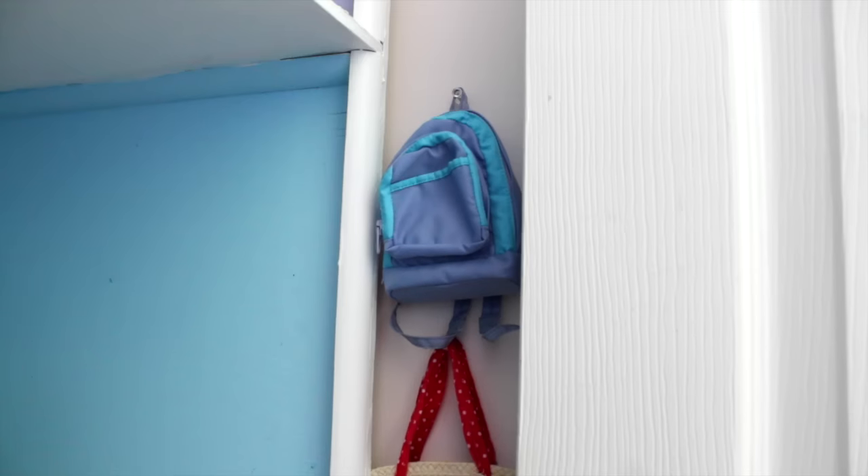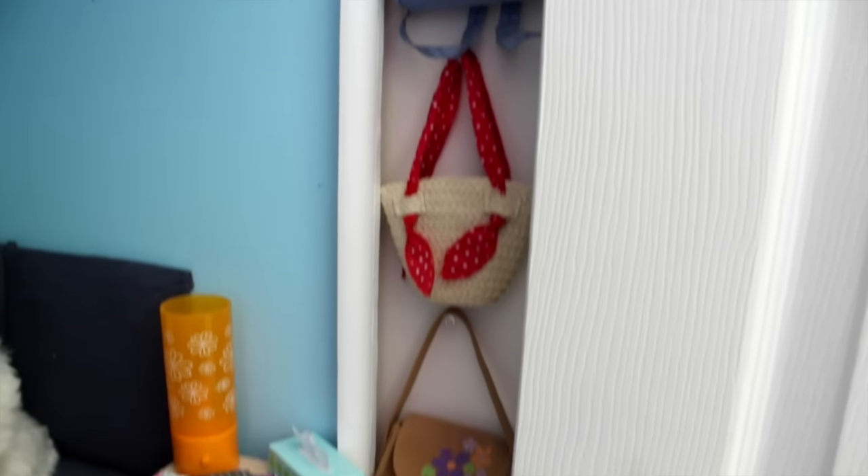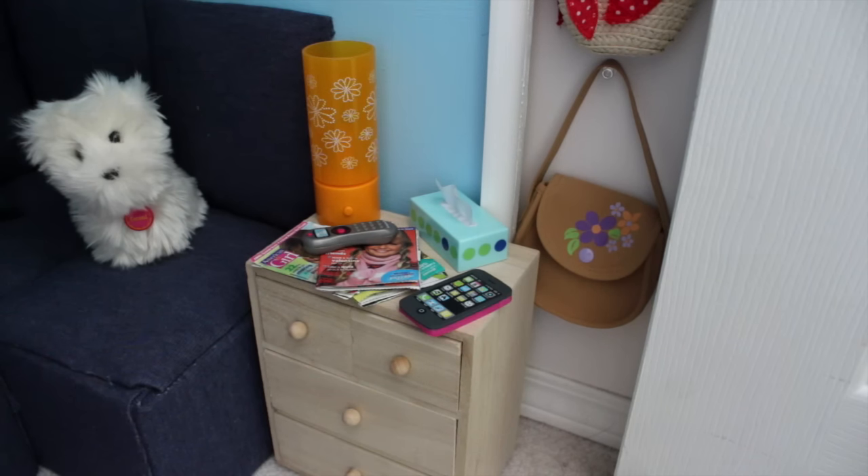Starting down here is the family room. On the wall here we have some bags hanging. Then on this side table thing, there's a phone, a Kleenex box, some magazines, a TV remote, and a lamp.